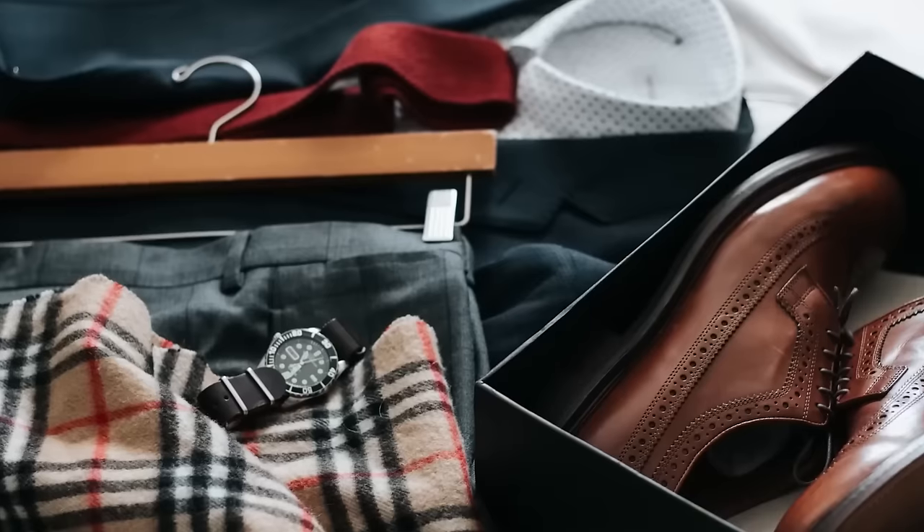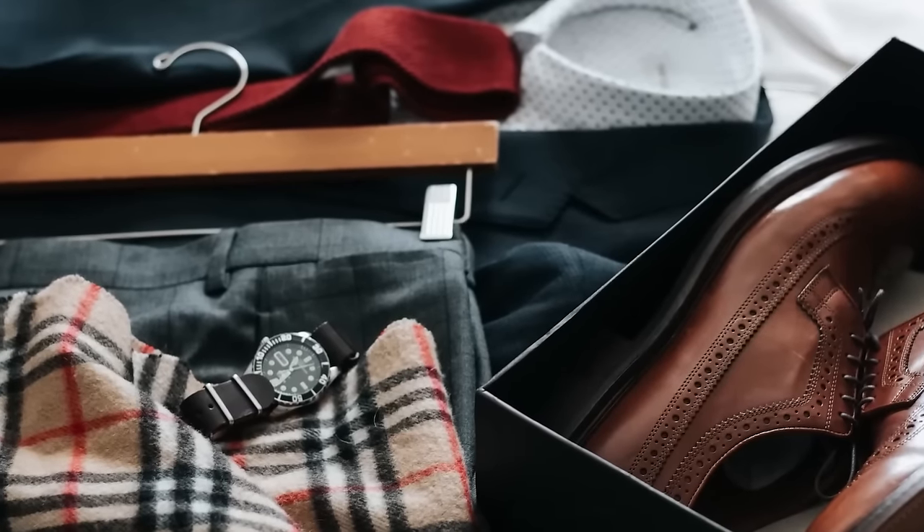Take your monthly salary and budget approximately half of that. That budget, by the way, is not just for the suit, but also what goes with it — the shoes and the shirt.